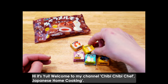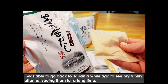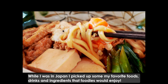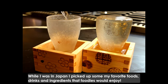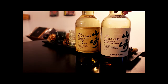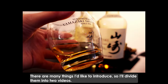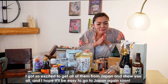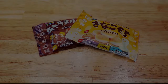Hi, it's Yui. Welcome to my channel, Chibi Chibi Shelf Japanese Home Cooking. I was able to go back to Japan a while ago to see my family after not seeing them for a long time. While I was in Japan, I picked up some of my favorite foods, drinks, and ingredients that the foodists will enjoy. So today I'd like to introduce them to you all. There are many things I'd like to introduce, so I'll divide them into two videos. Let's get started!